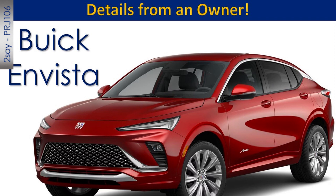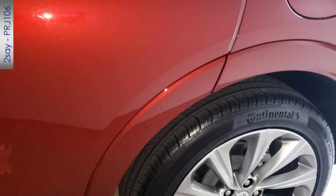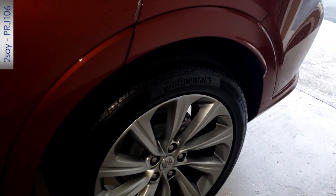I wanted to make a comment on ride quality — this vehicle rides really, really well. Buicks have a reputation for being smooth and quiet, and this one lives up to that.